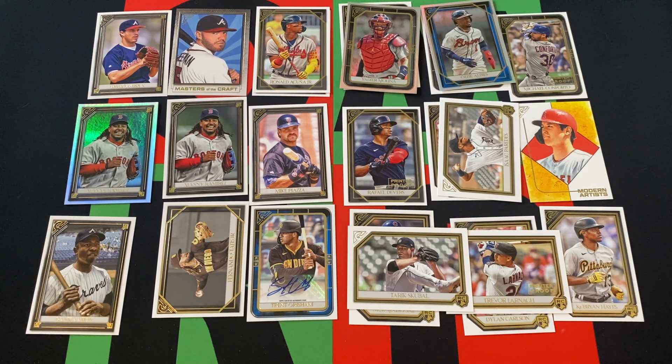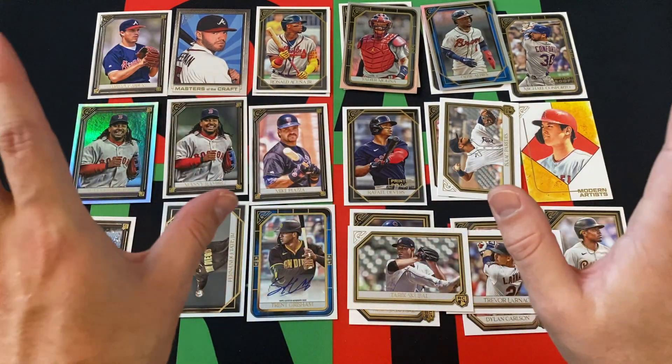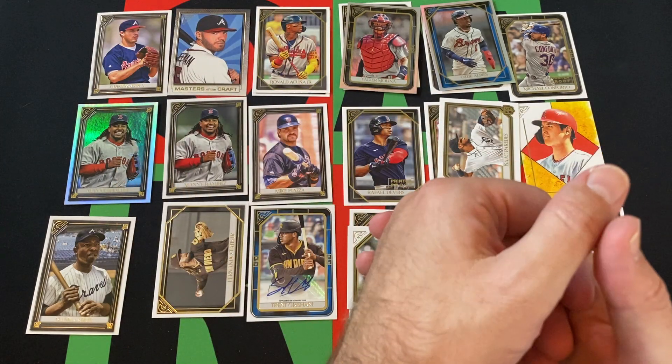CJ Abrams is who I was thinking of — I was thinking CJ Abrams, not Trent Grisham. Got my Padres mixed up. CJ Abrams got traded to the Nationals, not Trent Grisham — he's still with the Padres.